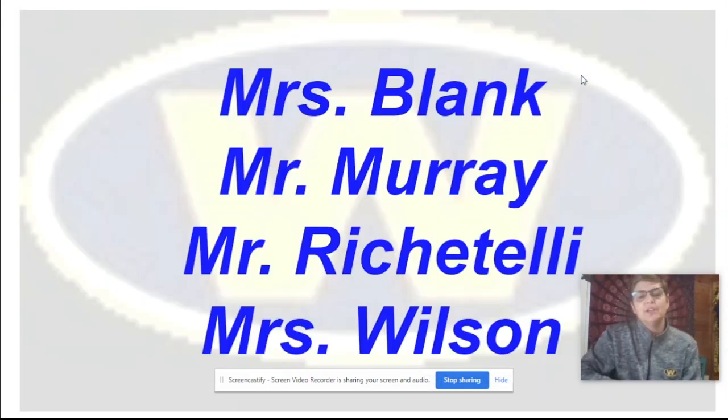Your teachers will be Mrs. Blank, Mr. Murray, Mr. Richitali, and Mrs. Wilson. If you have any questions, you can see me in the hall or in class, or you can email one of these teachers. Hope you enjoy the rest of your information day!